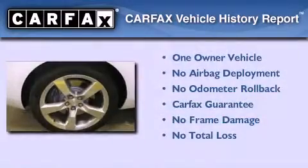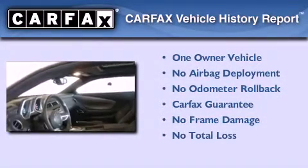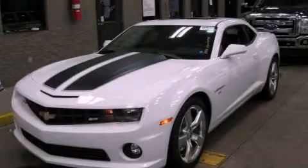This Chevrolet has had only one owner, and it qualifies for the Carfax Buy Back Guarantee. This automobile won't last long at this price — call and arrange a test drive now.